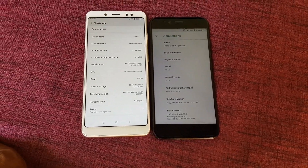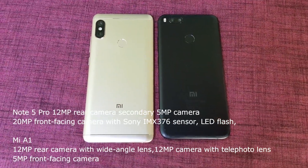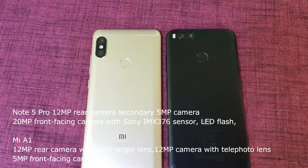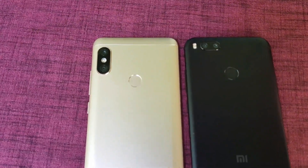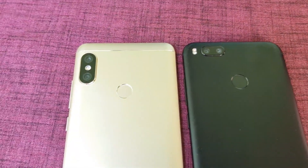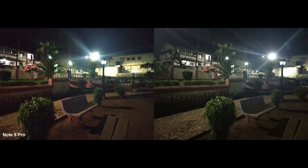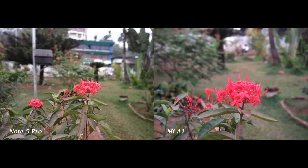In terms of camera, the Xiaomi Redmi Note 5 Pro has a 12-megapixel plus 5-megapixel dual rear camera and a 20-megapixel front camera. The Mi A1 has a 12-megapixel dual rear camera and a 5-megapixel front camera. Both cameras support portrait mode. The portrait mode on the Mi A1 is better compared to the Redmi Note 5 Pro.